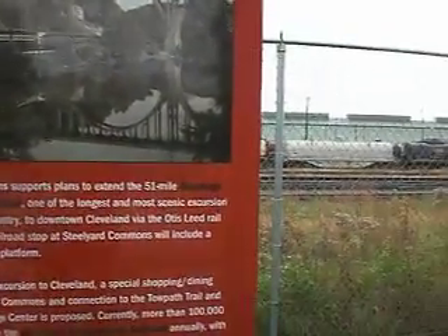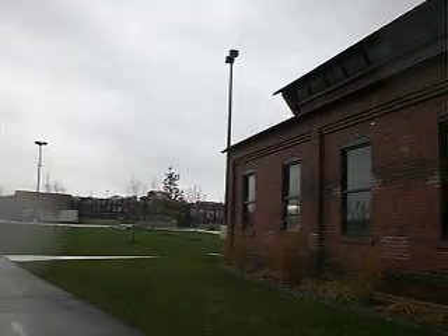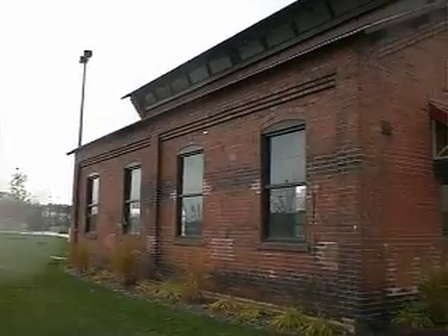A planned railroad stop at Steelyard Commons will include a 400 to 500-foot rail platform as part of a rail excursion to Cleveland, a special shopping center and dining stop at Steelyard Commons, and a connection to the Towpath Trail and Steel Heritage Center is proposed. Currently, more than 100,000 Clevelanders ride the Cuyahoga Valley Scenic Railroad annually, with that number expected to double when rail service is completed to downtown Cleveland.